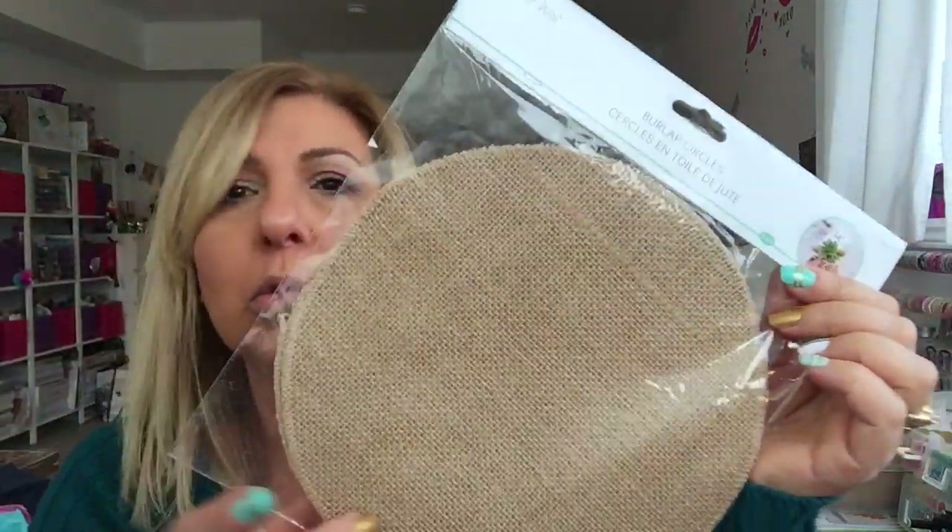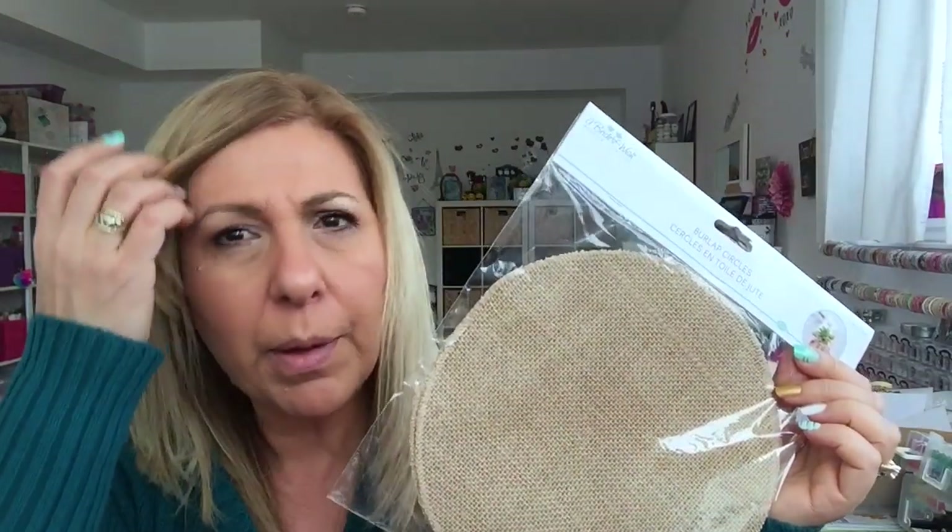I look at things in a different way now. I got these burlap circles — you get two and this is the perfect size. I had bought some galvanized tins from Dollarama and these are perfect to fit on top. When I'm changing scenes for my fairy garden, I just take it out and dump it and make a new scene without messing up the whole soil and stuff.